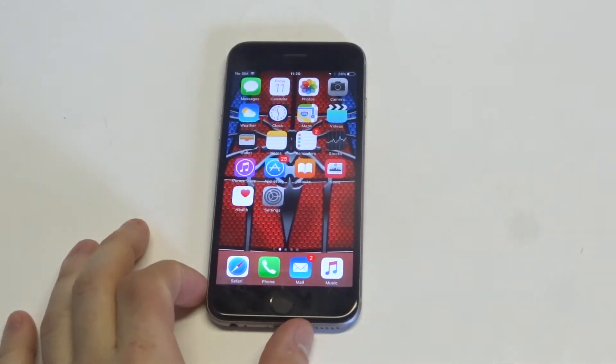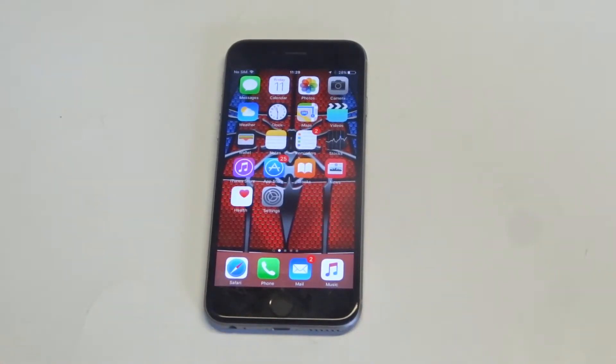What's up you guys? Eddie at FlipTronics. I'm going to be helping you guys out if you're having an issue with apps being stuck on waiting on your iPhone 6S.